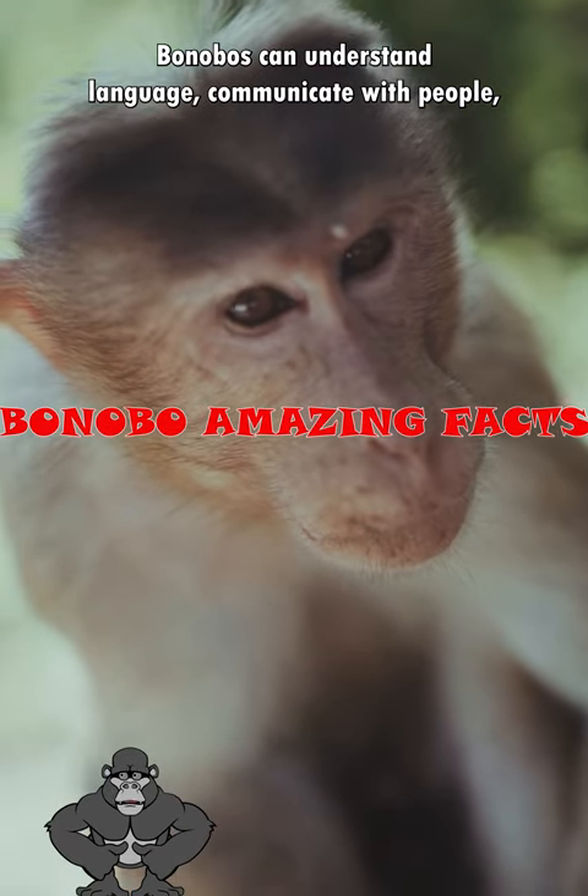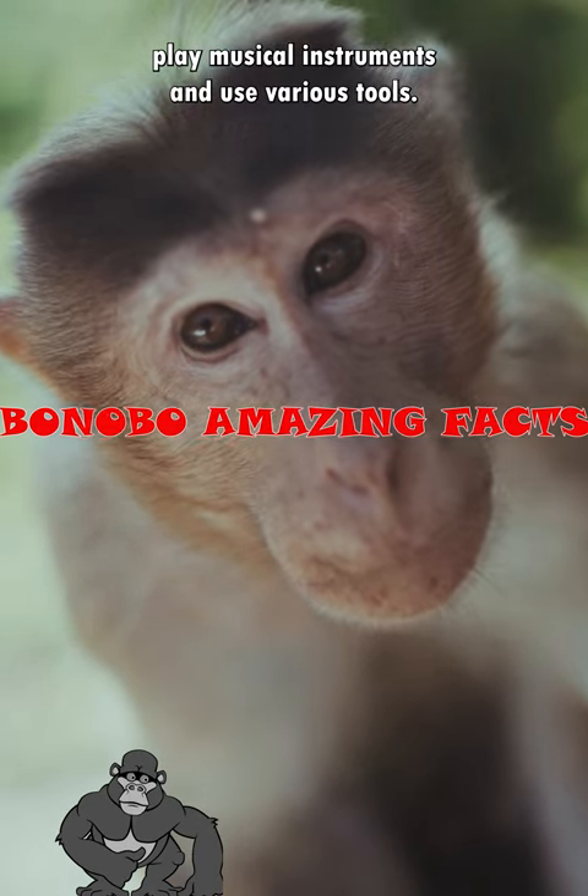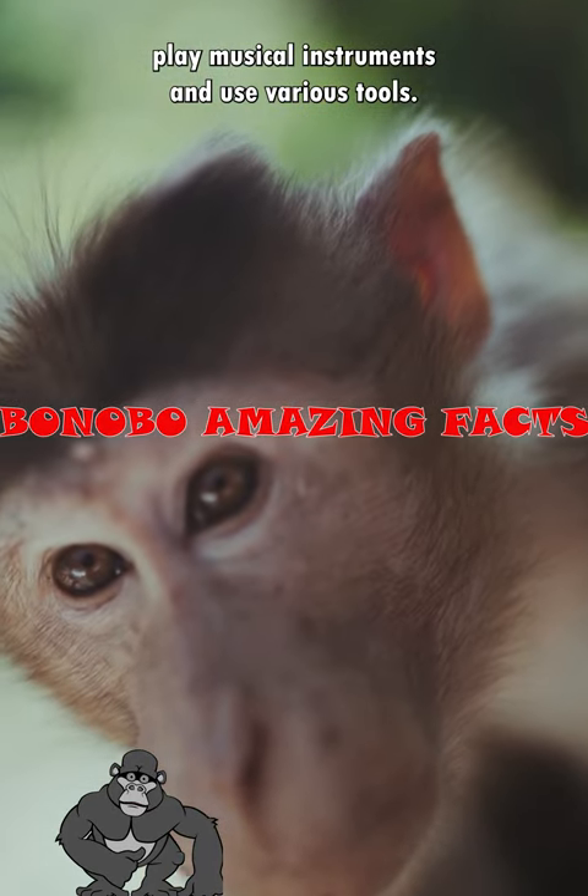Bonobos can understand language, communicate with people, play musical instruments, and use various tools.